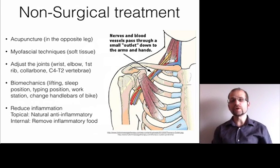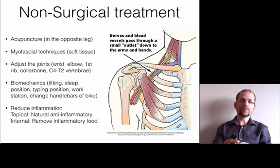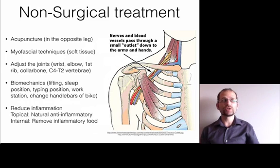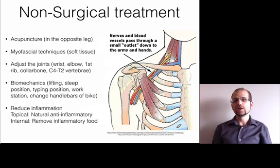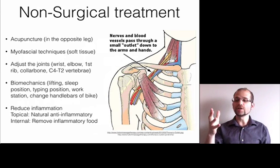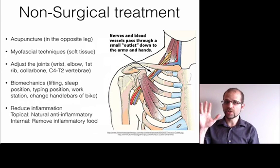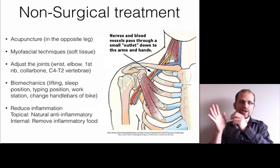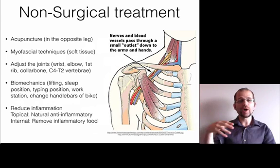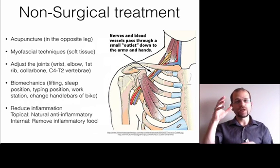How we treat it without surgery is very simple — we do acupuncture. I do a very specific style called Dr. Tan's Balance Method, where I needle the opposite foot rather than the painful hand itself. This uses double negatives — opposite acupuncture channels on the opposite side of the body — and it helps right away. You can feel the results almost instantly, dropping the pain, numbness, and tingling very quickly. It also keeps needles away from the damaged area so my hands are free to work on it manually using myofascial and soft tissue techniques.